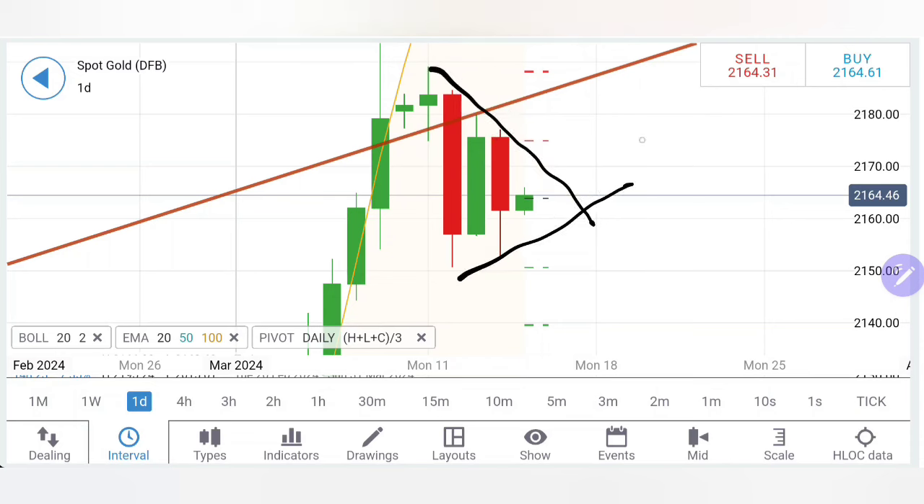Gold has precisely and beautifully respected the levels — it has breached further below towards 2052-2152 and bounced back. Now, as gold is consolidating its position, delivering higher lows and lower highs, can we expect it to stay in the zone or give a breakout? What is going to be our strategy to profit from trading gold today?